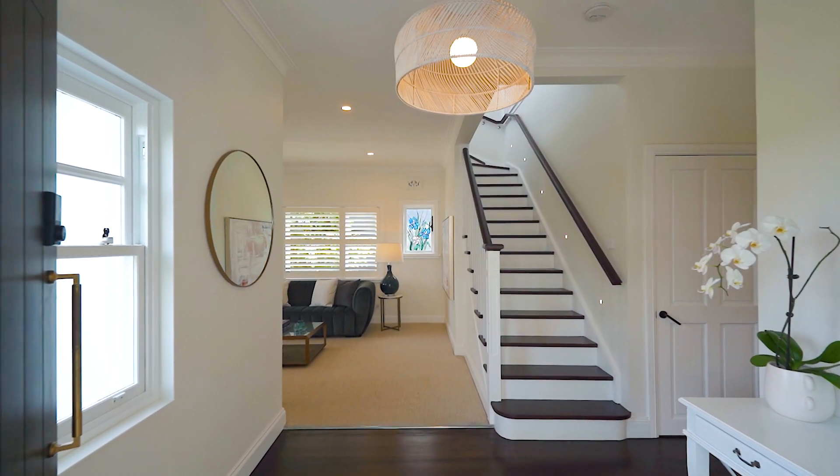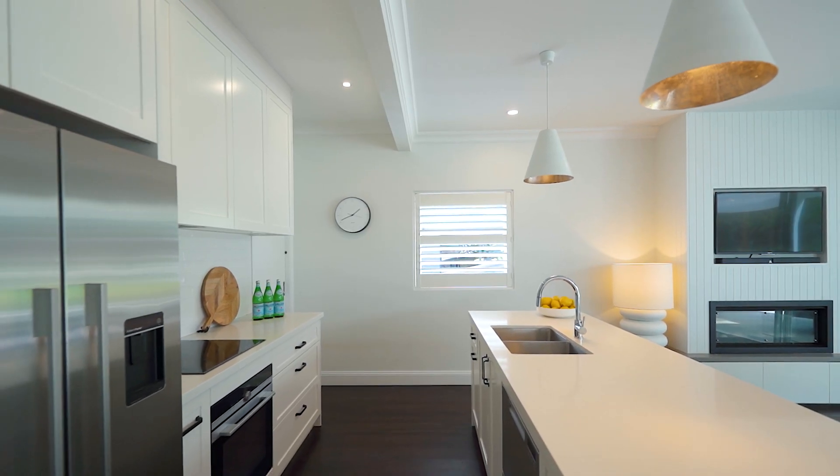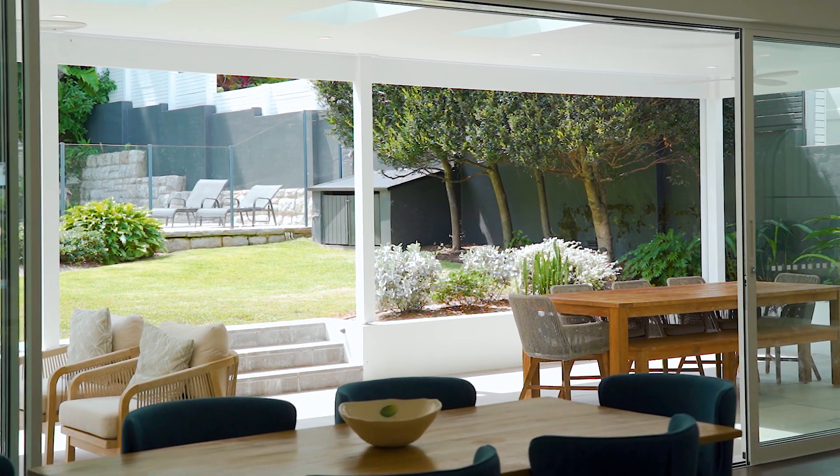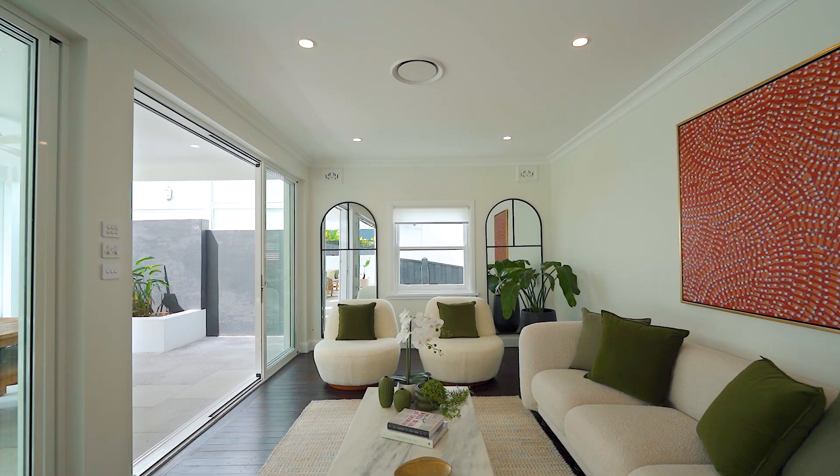Sat on close to 750 square metres of north-facing land, it's easy to see that no expense has been spared, creating the perfect blend between high-end luxury fittings and the perfect family floor plan. My name's Jordan Galpin from Clark & Hummel Property and welcome to 18 Jenner Street C4.